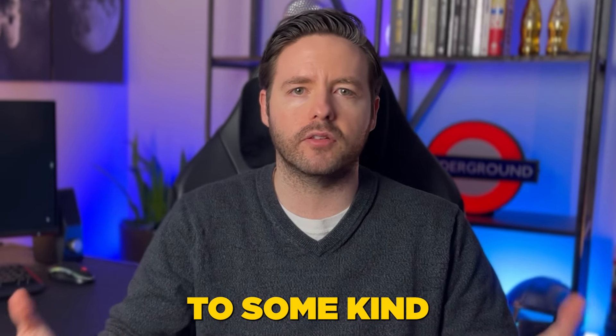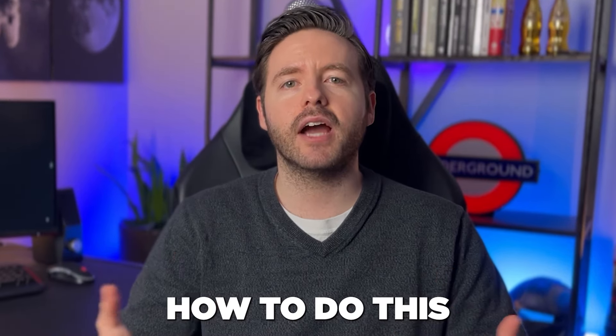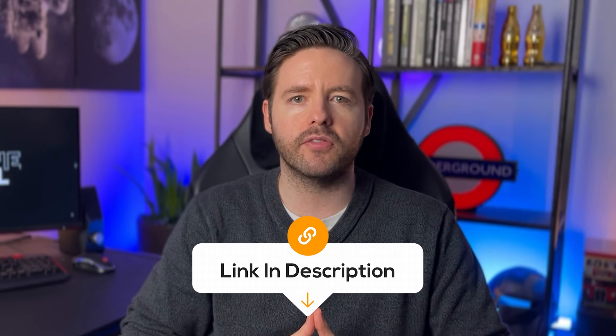In my own business and for most of my clients, we focus on lead generation strategies where people willingly enter their name and email to access a lead magnet, and then we follow up with valuable emails that build a relationship over time. To learn how to do this, I recommend watching my free masterclass training, which covers how you can generate high-quality leads and sales appointments with your ideal clients every month in a way that is automated, predictable, scalable, and most importantly profitable. I'll include a link in the description if you want to check it out.